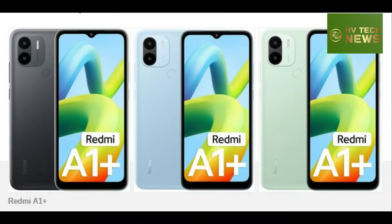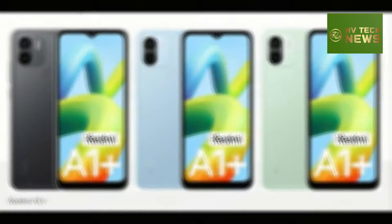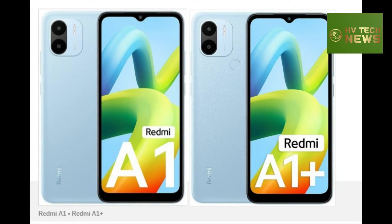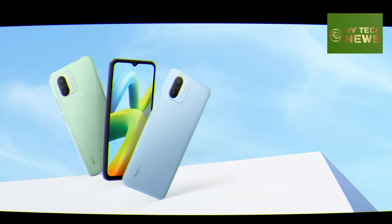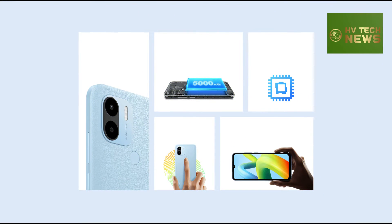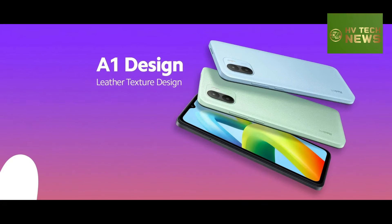The Redmi A1 Plus isn't an entirely new smartphone, though. It's a Redmi A1 with a rear-mounted fingerprint scanner and a 3GB RAM option. The Redmi A1 comes in a single 2GB-32GB configuration in India and is available for 6,299 Indian Rupees ($76-78) through Xiaomi's Indian website and Amazon.in.